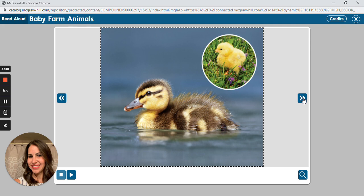Where is the duckling in this picture? What does a chick look like when it's born?